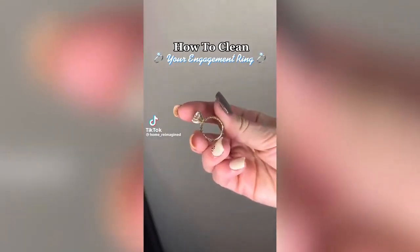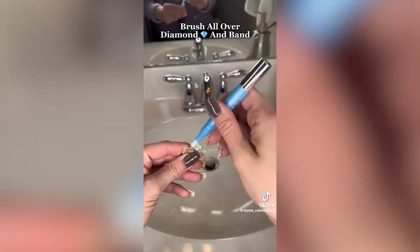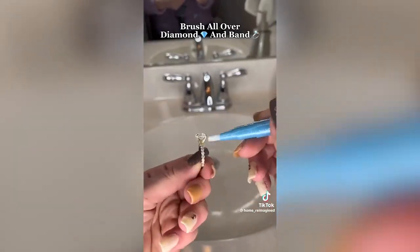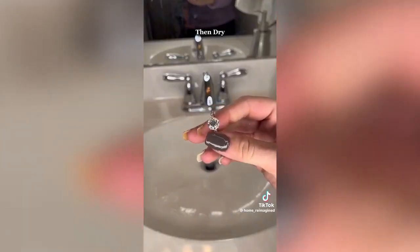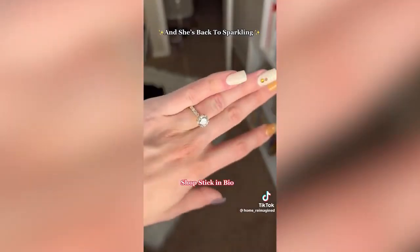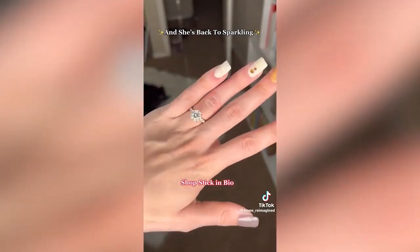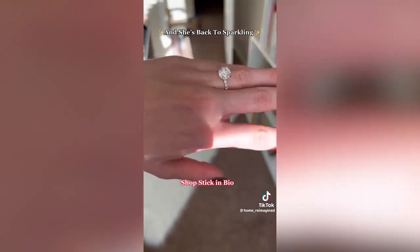I've been seeing all these solutions to clean your engagement ring, but I found the most simple one. Just grab one of these diamond dazzle sticks from Amazon, rub it all over your engagement ring including the band, and then just rinse it off. It was so much easier than some of the other solutions I've seen online, plus it was recommended by our jeweler. Look at how shiny my ring is — I also used this on some other jewelry and it worked fantastic. You can get it with the link in my bio for my Amazon shop.